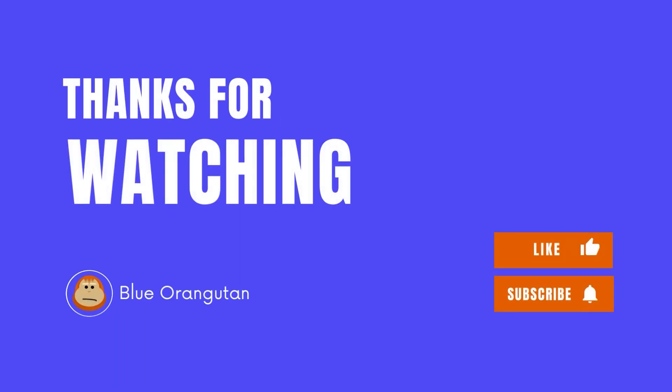That's it for today's video. We hope you enjoyed it, and please like and subscribe so you don't miss out on future videos.